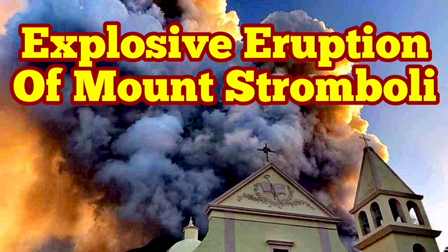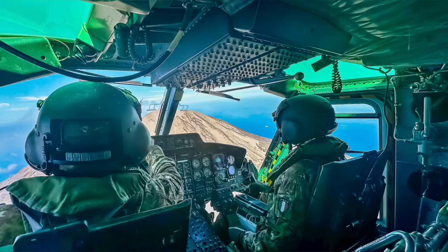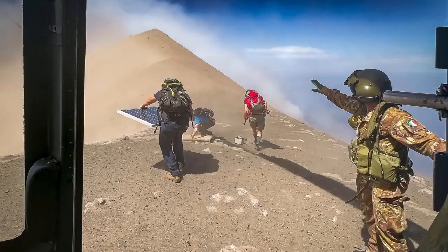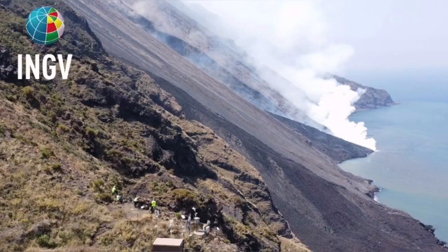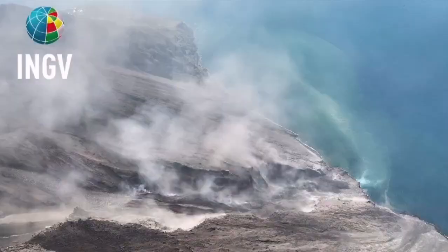Civil Protection and the Italian Army were using a helicopter to check the instruments on the summit and the flanks of Mount Stromboli, the island in the Mediterranean Sea in southern Italy. And then they witnessed this event — a pyroclastic explosion, which created an avalanche flow of pyroclastic material.